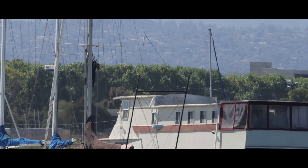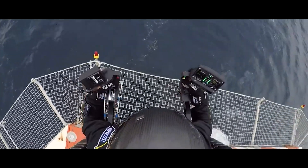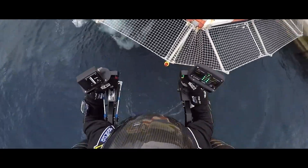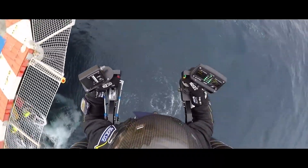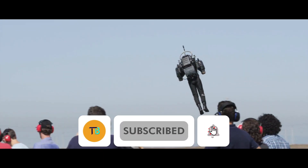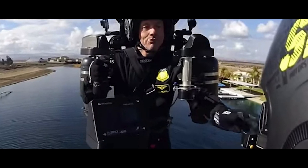The JB-10 isn't just about adrenaline. It boasts a respectable maximum altitude of 1,524 meters, allowing you to paint the clouds your personal canvas. Imagine soaring above mountain peaks, inspecting wind turbines, or performing gravity-defying maneuvers with the independently controlled thrusters.